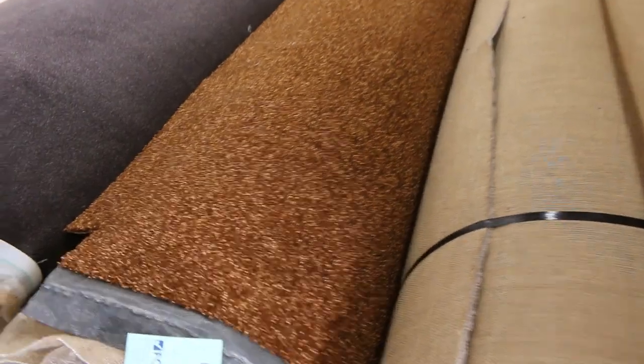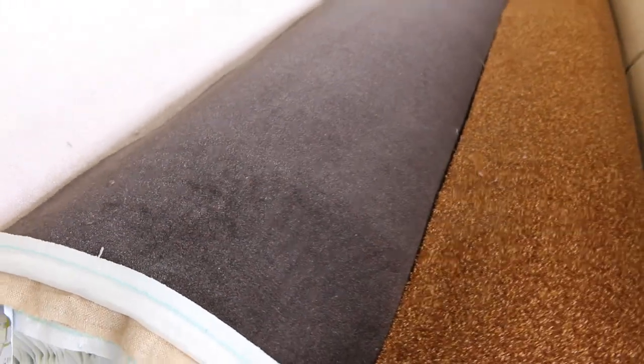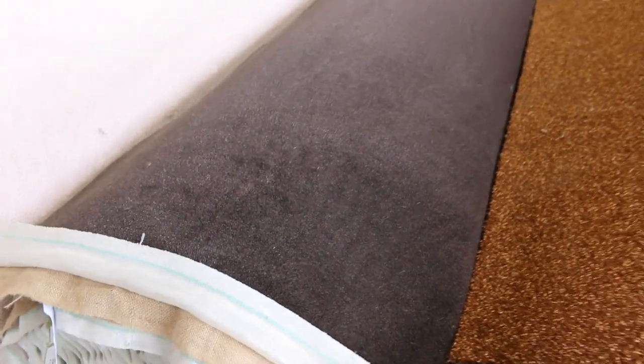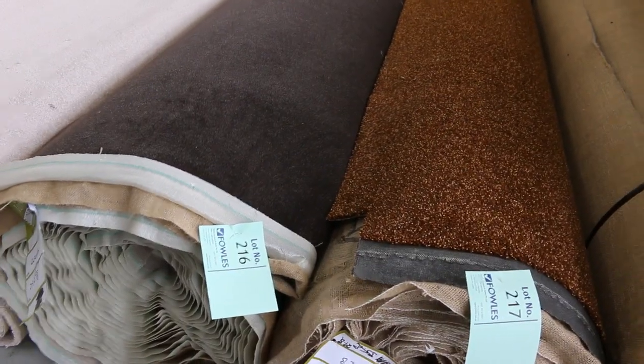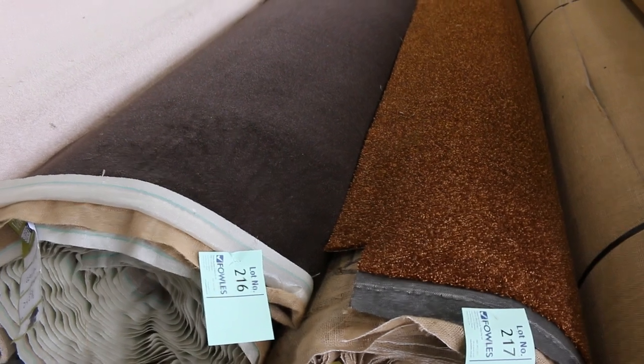We've got one last roll here — this is the super tough 65 ounce wool plush pile which normally retails around $400 a metre. Have a look at this absolutely magnificent carpet — looking to get $50 a metre for that. Absolute steal if you pick it up, because it's awesome quality. Great colour, there's a bit going on with that one — pick it up for $50, absolute bargain, saving yourself $300 a metre.